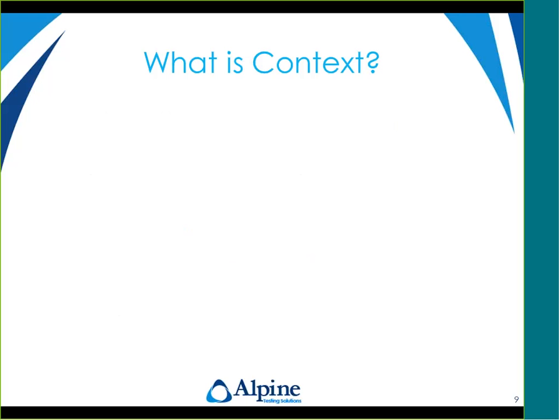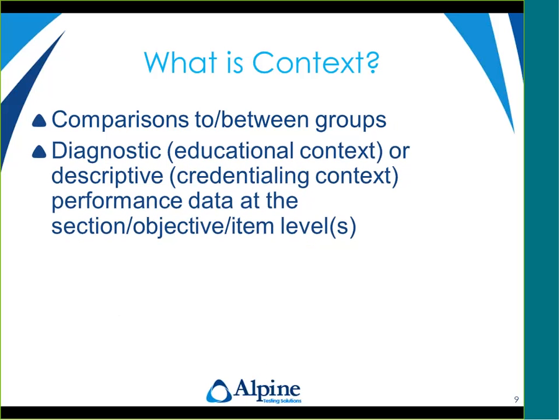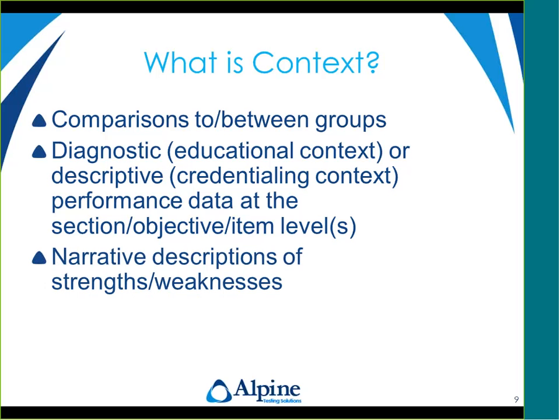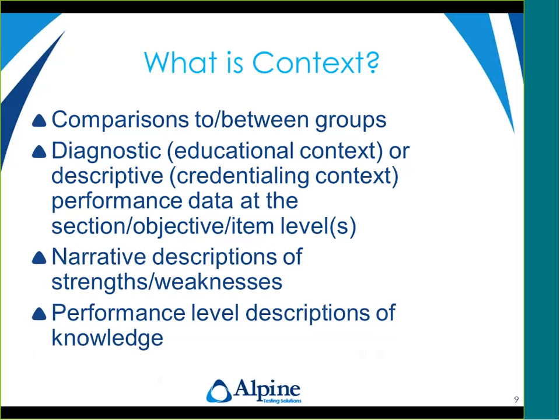Context can be comparisons to or between groups. It can be diagnostic information within an educational context or descriptive information within a credentialing context regarding performance data at a section, objective, or item level. Context can also include narrative descriptions of strengths and weaknesses in performance, as well as performance level descriptions of knowledge.